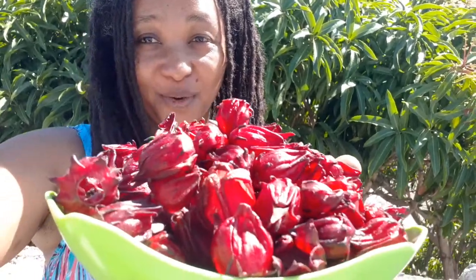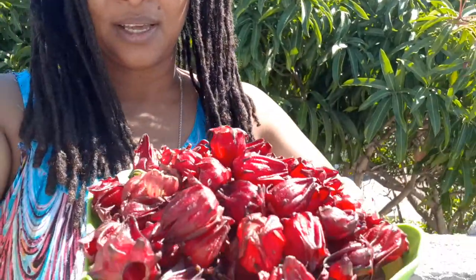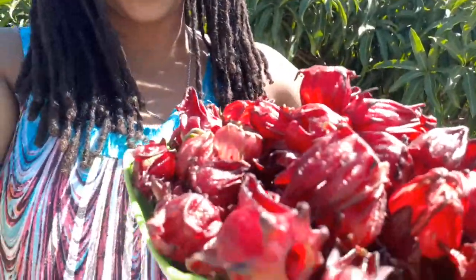Hi everyone, it's Nandi, welcome back to Vibrant Authentic Living. This morning, look what I have — do you know what this is? This is sorrel. It's a very popular flower here in Jamaica; we use it to make sorrel drink, especially at Christmas time.